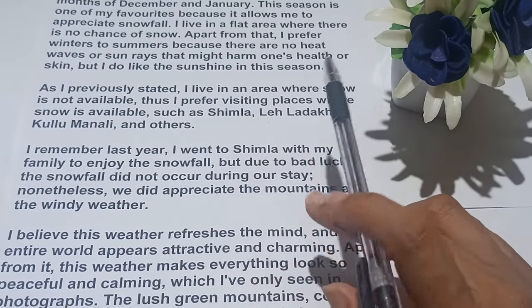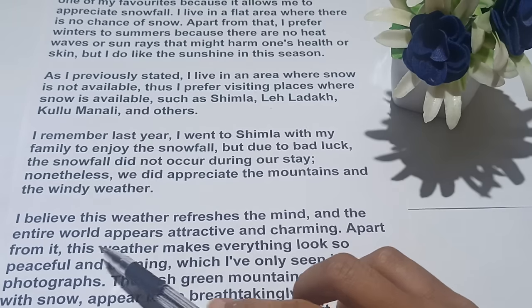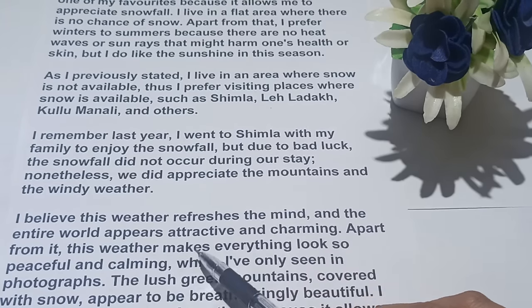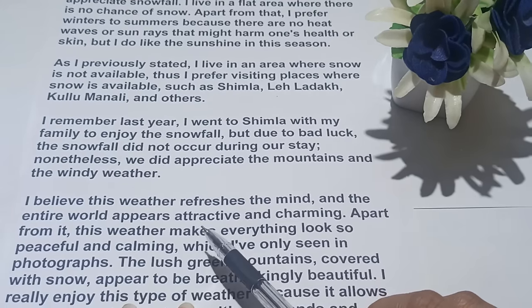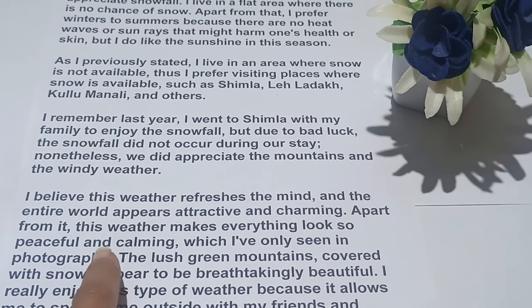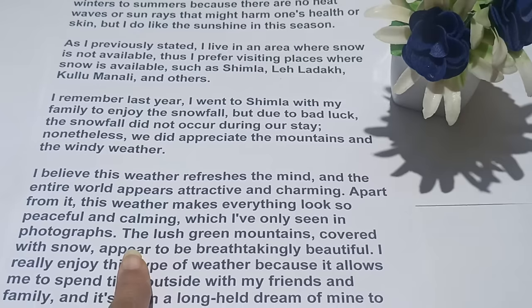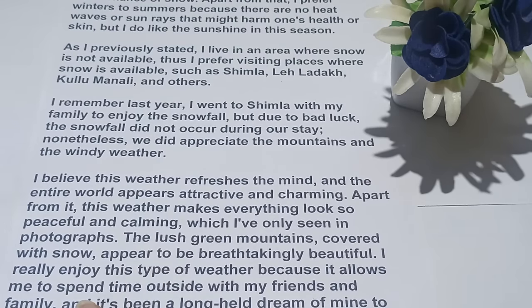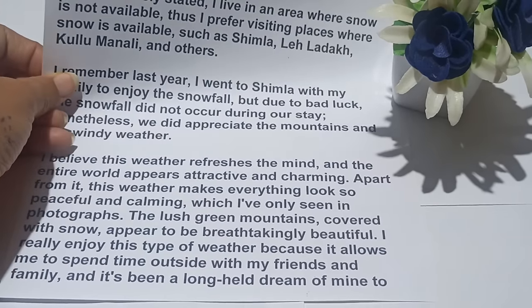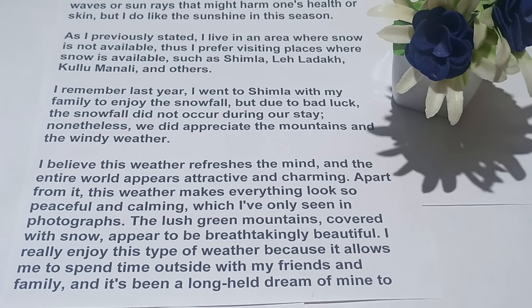Nonetheless, we did appreciate the mountains and the windy weather there. I believe this weather refreshes the mind and the entire world appears attractive and charming. Apart from it, this weather makes everything look so peaceful and calming. The lush green mountains covered with snow appear to be breathtakingly beautiful. I really enjoy this type of weather because it allows me to spend time outside with my friends and family.